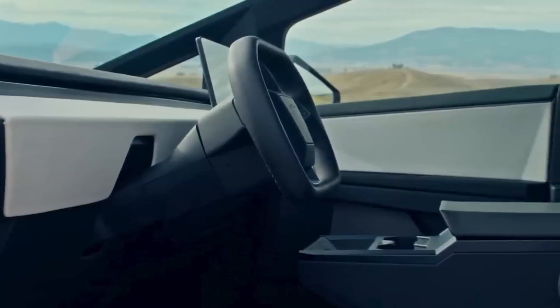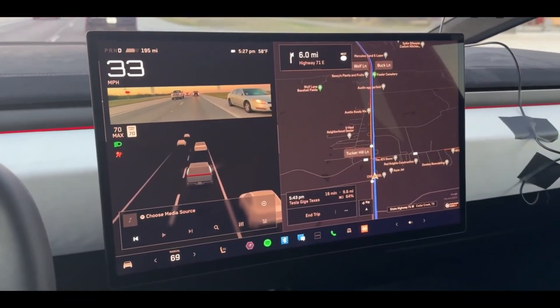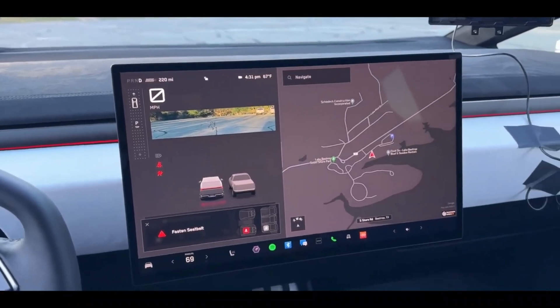The interior of the Cybertruck is as distinctive as its exterior. The sharp-angled design style of the exterior is carried over inside, which is especially evident on the dashboard — an elongated ledge featuring the steering wheel and a massive 17-inch touchscreen that protrudes from it. The interior is somewhat spartan, including the seats.